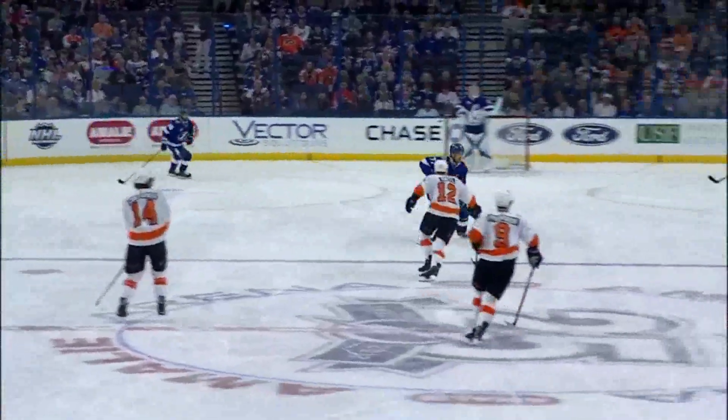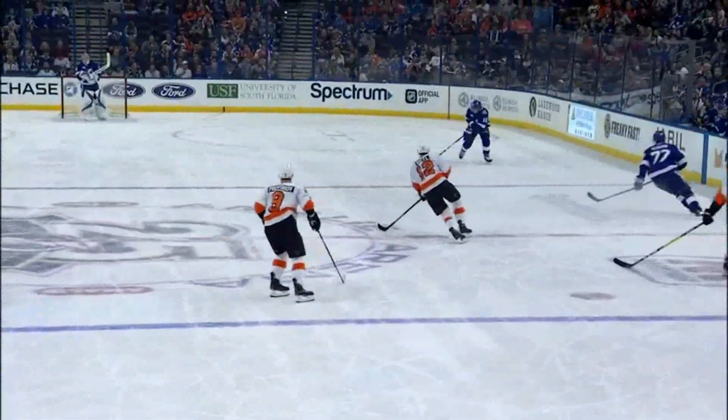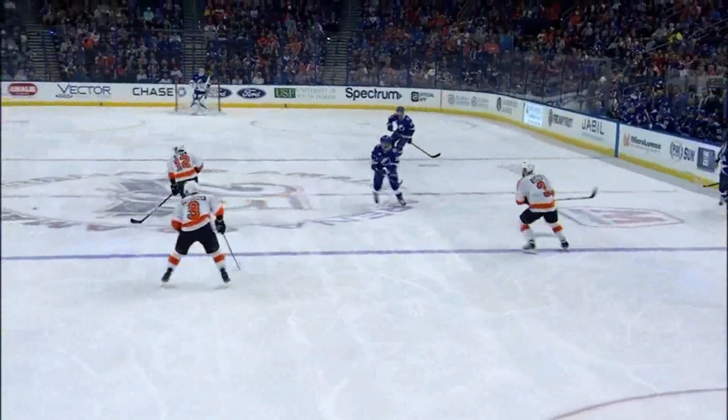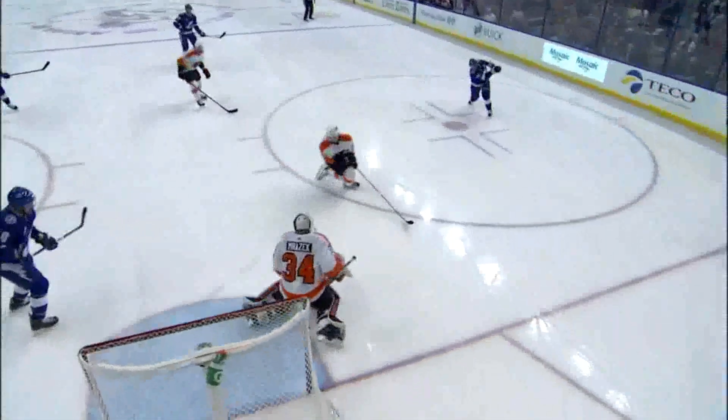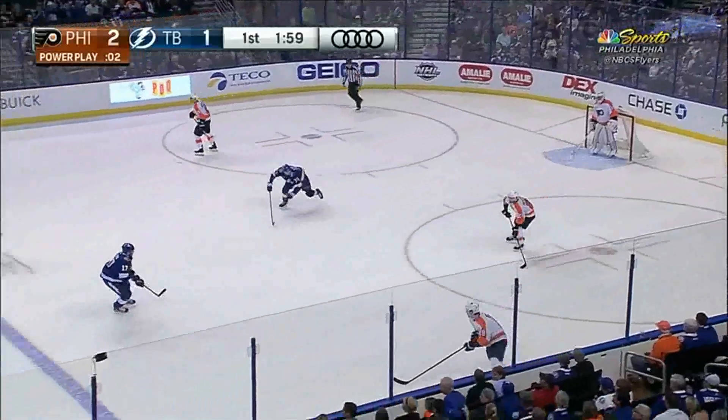This is simply outstanding. Victor Hedman drops it at the right time, and how about JT Miller being the guy to bring the puck on the entry, and then Kucherov puts it between his feet in order to take this.